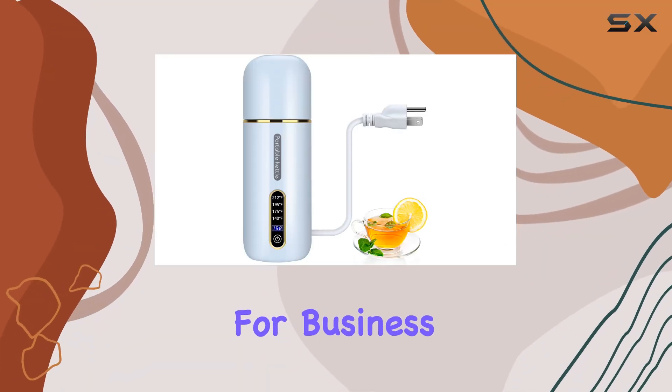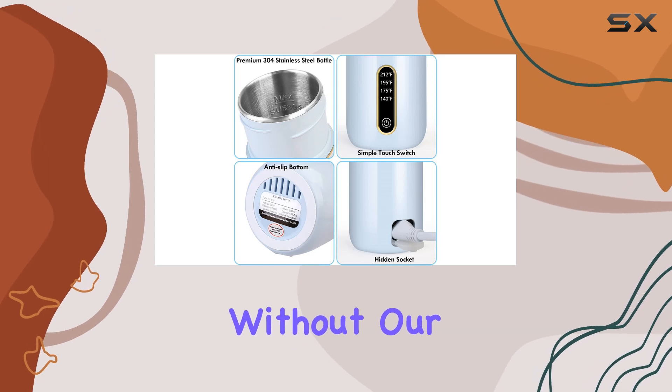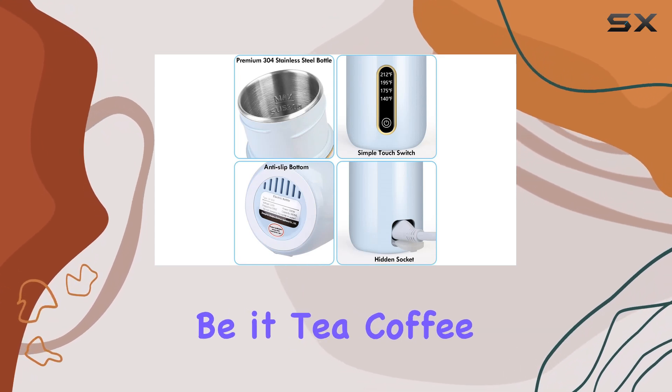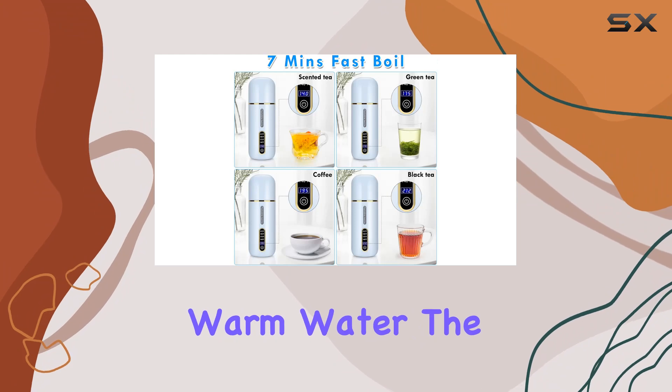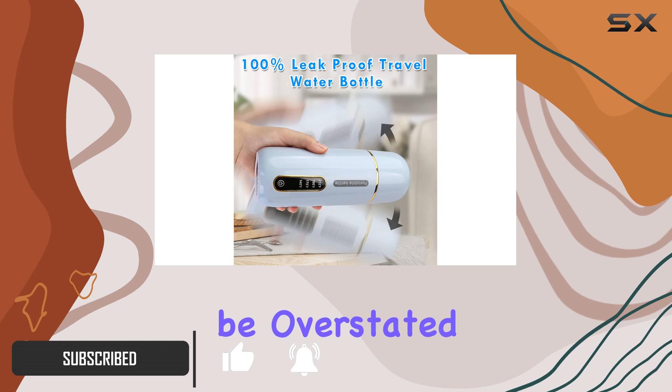When it comes to traveling, whether it's for business, leisure, or adventure, there's one thing many of us can't do without: our hot beverages. Be it tea, coffee, or even just warm water, the convenience of having your drink just the way you like it, anytime and anywhere, cannot be overstated.